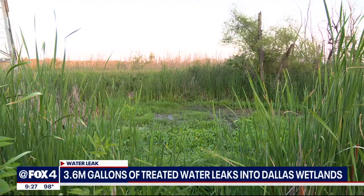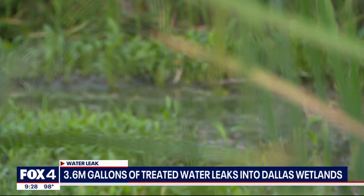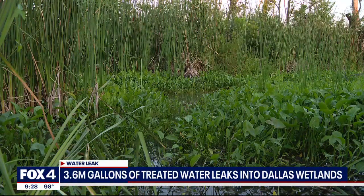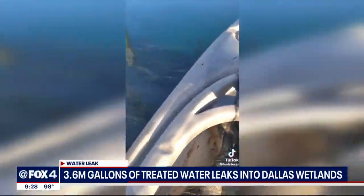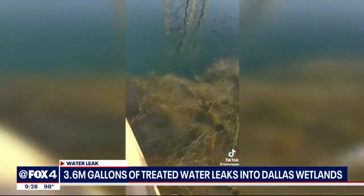Nearly four million gallons of water meant for Dallas Water Utilities customers for drinking, bathing, and cooking ended up wasted, essentially becoming a swamp near the city's Bontan neighborhood. The city says it's due to a leak that had been ongoing since October. A video posted on social media shows the extent of that leak.